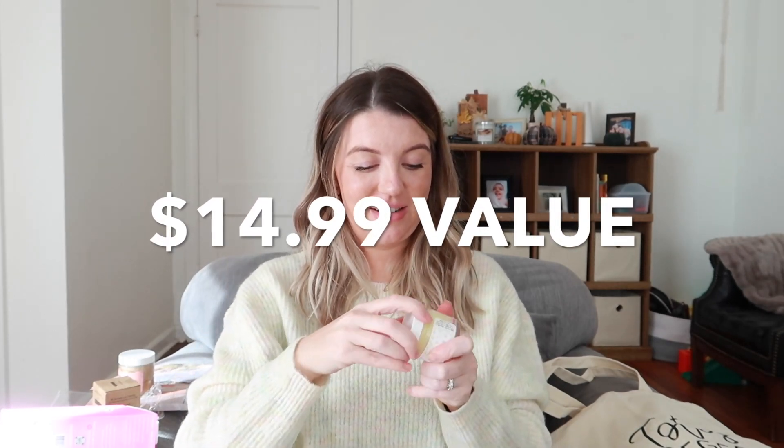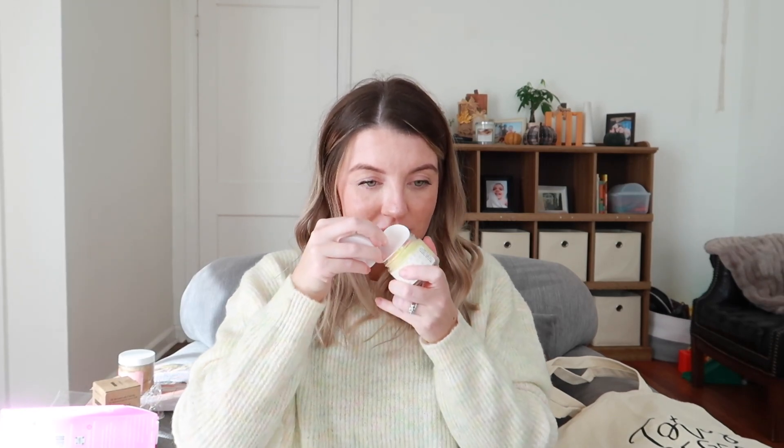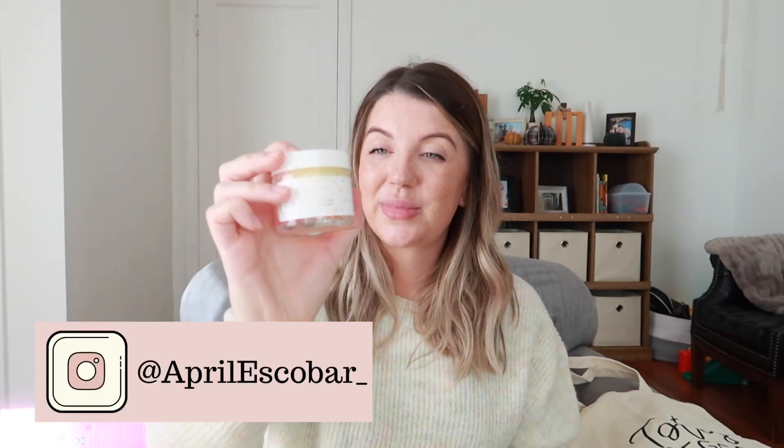This is a birthday cake lip scrub. Let me smell that... oh, that smells so good! I'm really excited to have this lip scrub, especially because here in Nashville it is getting cold and winter is really dry here. My lips are always chapped and when I'm pregnant I feel like my lips are chapped even more. So this will be really nice to exfoliate and freshen up my lips, keep them smooth and not flaky.